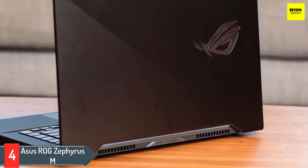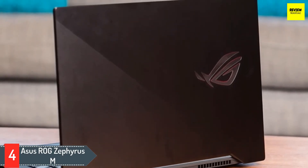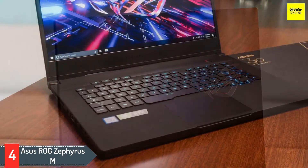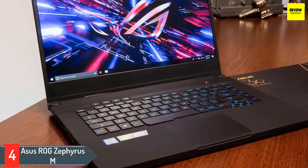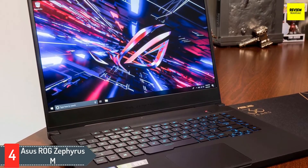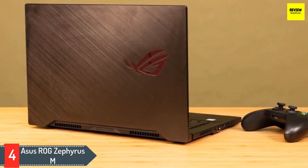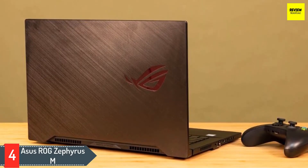Number four: ASUS ROG Zephyrus M. The inclusion of the all-encompassing ROG Zephyrus M is always expected when considering high-end gaming and 3D modeling. While you might find the RAM support a bit basic, the gadget performs just fine courtesy of an advanced spec sheet. The ninth generation Intel Core i7-9750H SoC brings in six cores and a turbo clocking speed of 4.5 gigahertz.